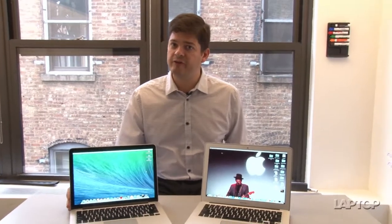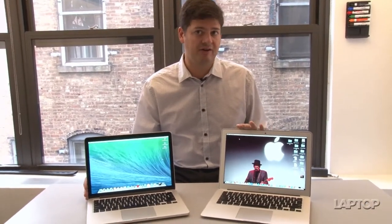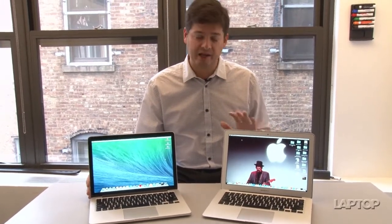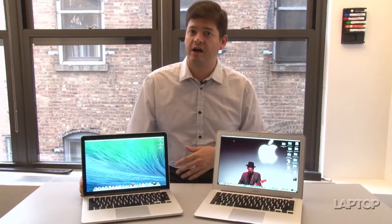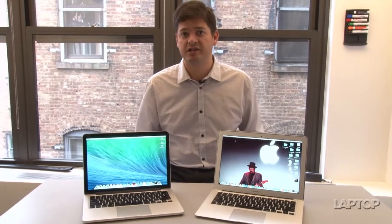In the end, if you value portability over everything else, the MacBook Air is the way to go — it's light, it lasts forever on a charge, and it disappears in your bag. If you're looking for a little bit more productivity, the MacBook Pro is the way to go. It also has great battery life, but not as good. It weighs a little bit more, but you can get a little bit more done when it comes to multimedia production. I hope this helps on your decision. This is Mike Prospero for LaptopMag.